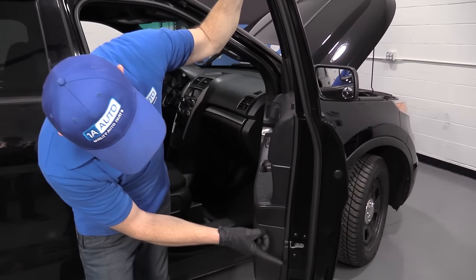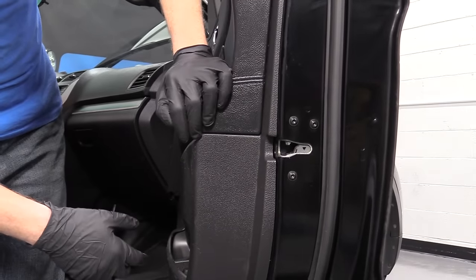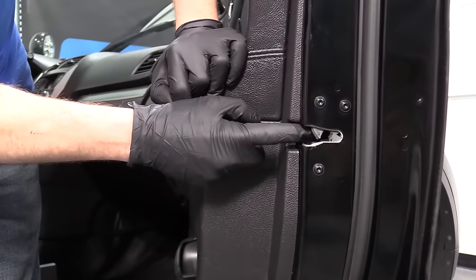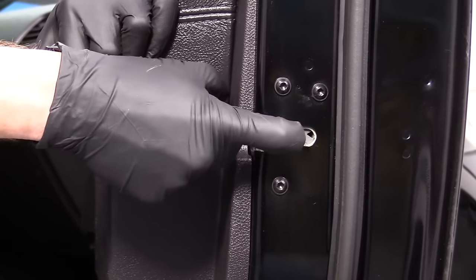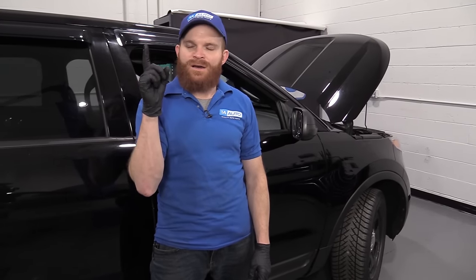Inside the door you have your latch assembly, which is a pretty big unit inside there. There's actually a switch inside there that knows when the door is shut. Well, the switch inside doesn't communicate the way it should, so the vehicle doesn't necessarily know that the door is shut. It's very common in these vehicles for the latches to go bad. Symptoms include the dome light staying on and the door ajar light on your dash. Maybe you're trying to hit your key fob to lock the doors and the doors just don't want to respond — more than likely because it's not getting communication from one of those door latches.